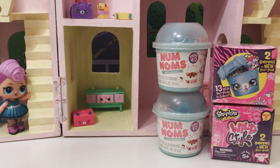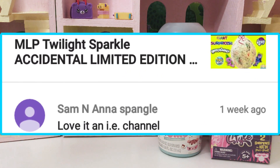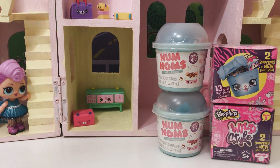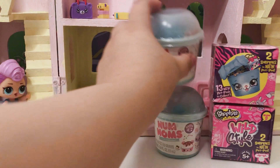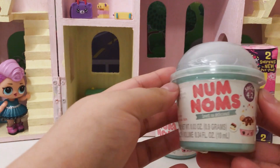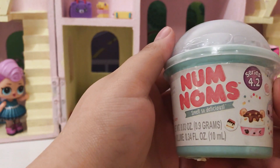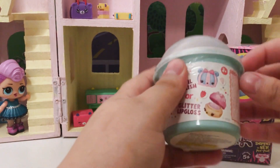Before we get started, I'm going to give a Fairy Fam shoutout to Sam and Anna Spangle. Thank you so much for watching all of our videos. If you guys want a shoutout too, make sure to like, comment, and subscribe so I know that you're watching. So here first, we have these awesome Num Nums Series 4.2. I know you guys are probably really excited to get to opening those Shopkins, but let's just get these ones out of the way first.